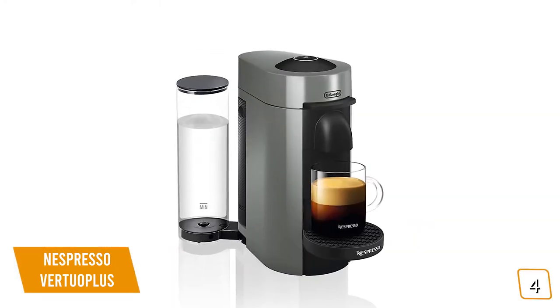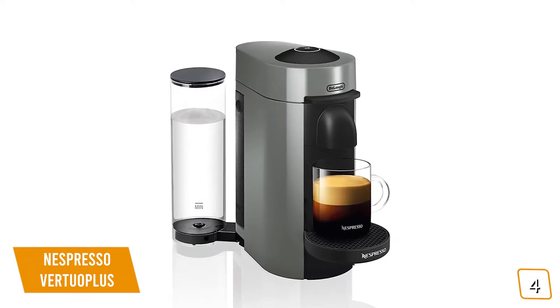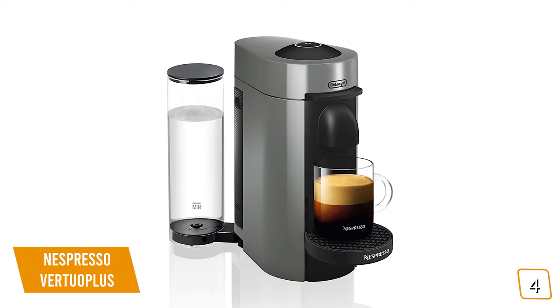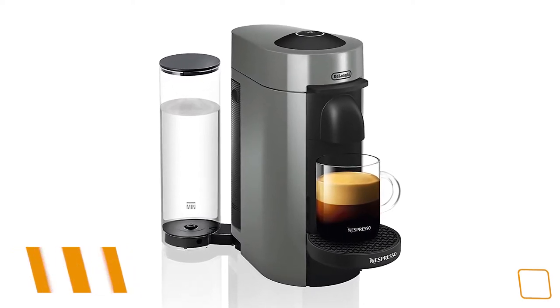If you're a professional on the move or just love the convenience of barista-quality drinks with a single push of a button, then the Nespresso Virtuo Plus delivers fast, delicious coffee with its rich and diverse flavors, making it a great choice for you.